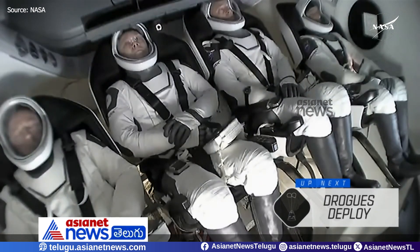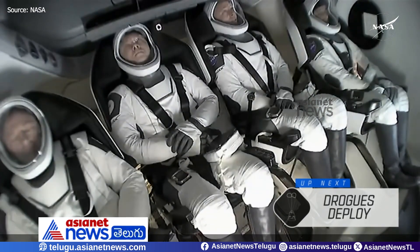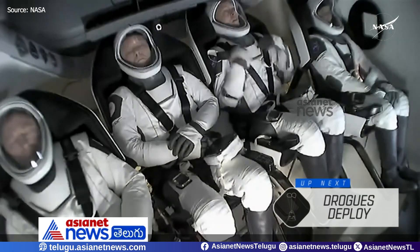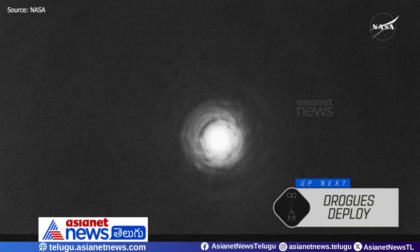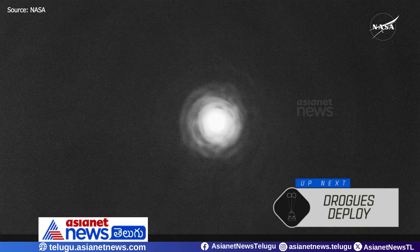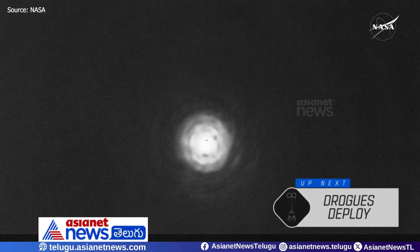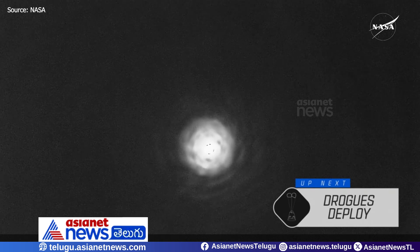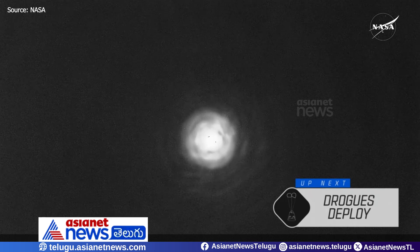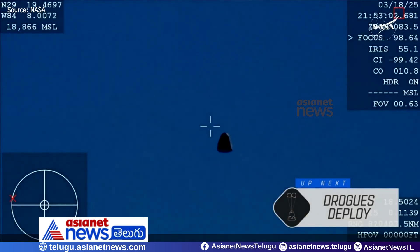Those drogue parachutes will slow it down from 350 to about 119 miles per hour. We can see seat rotation happening inside the capsule — great to get those first views of our crew members. The capsule is going about 350 miles per hour when the drogues are deployed. Those drogue parachutes manufactured in-house will slow the spacecraft down to 119 miles per hour, at which point we will see the main parachutes deploy at about 6,000 feet above the ocean's surface. We are expecting drogue deployment at 2:53 p.m. Pacific, so we should see it any second now.